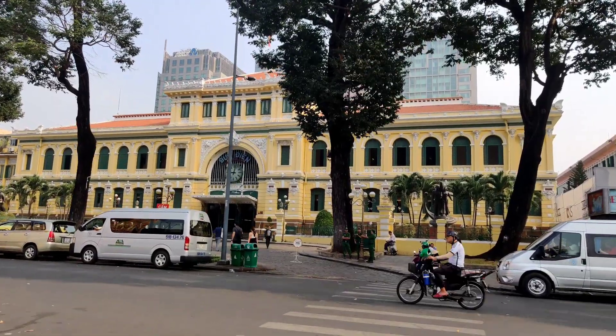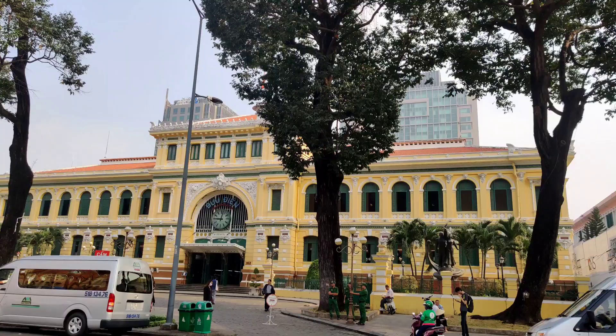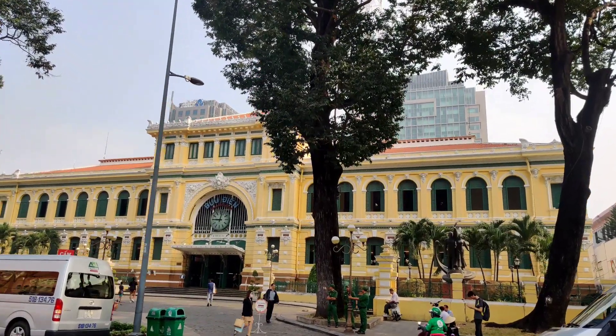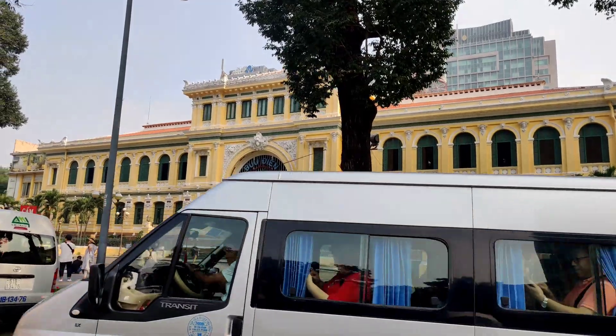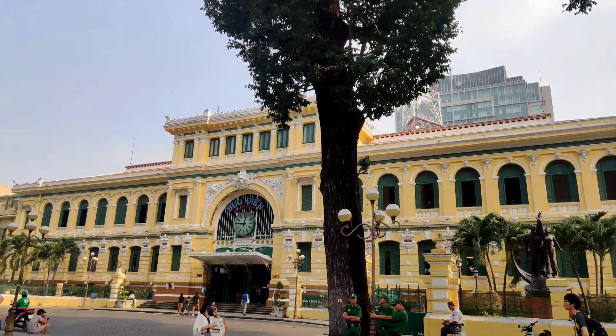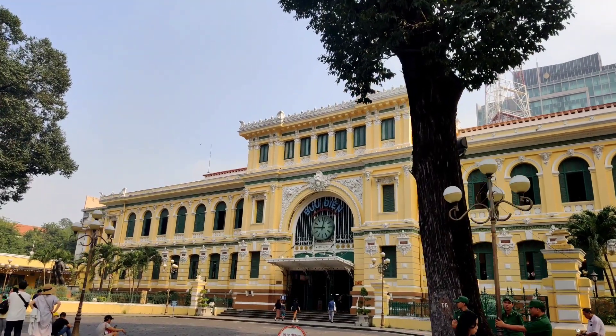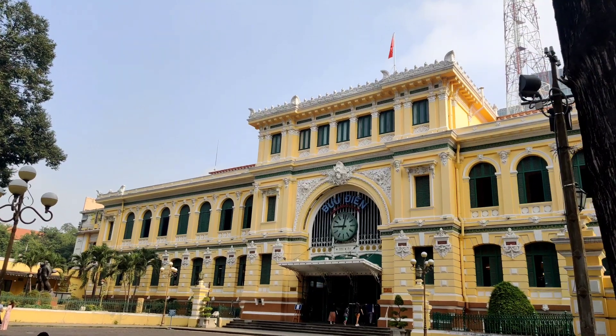It's called 'Bưu Điện' — maybe that's what post office means in Vietnamese, I'm not really sure. We are crossing the street over here, and as you can see it has very French colonial era architecture — very beautiful.